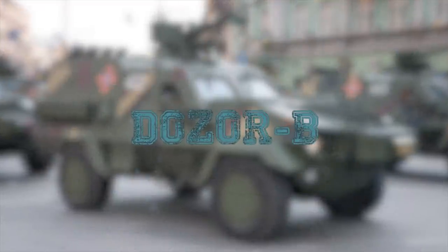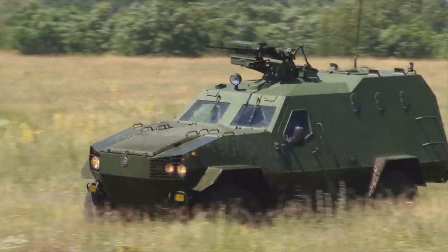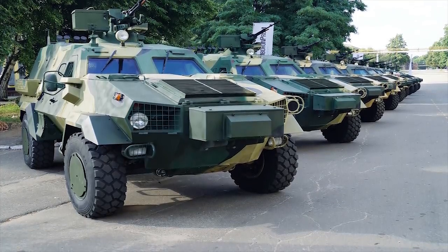Dozer B. The Dozer B is a 4x4 light-armored vehicle designed and manufactured in Ukraine by the Kharkiv Morozov Machine Building Design Bureau. The vehicle can carry three crew members and eight military personnel.